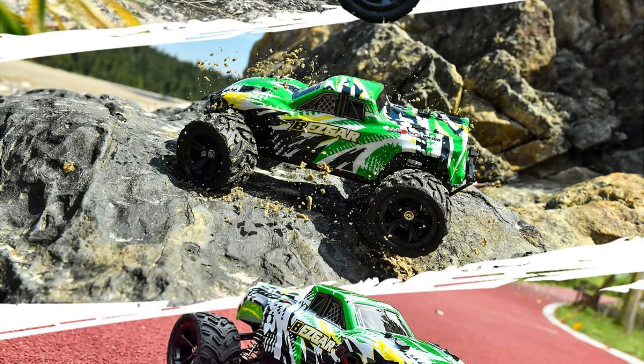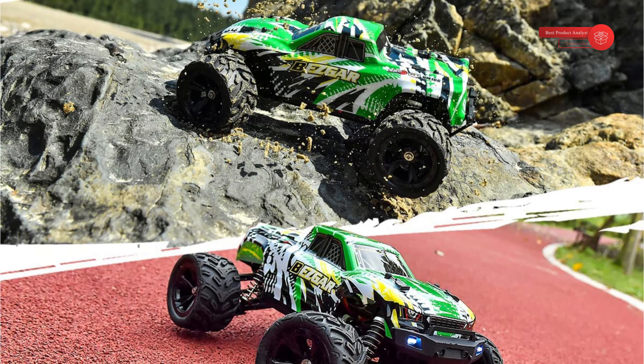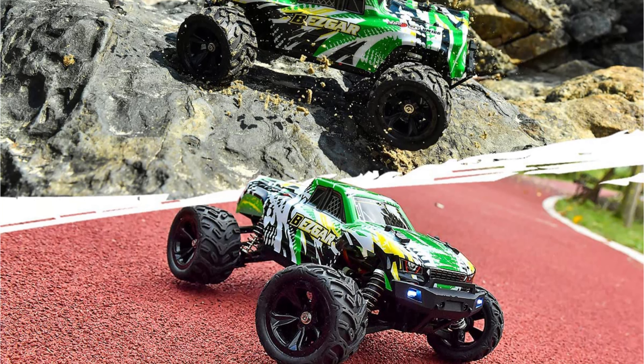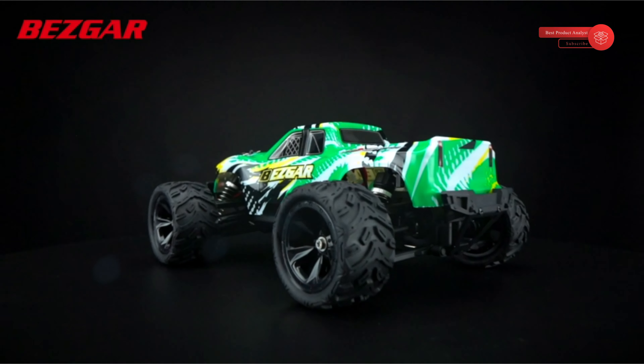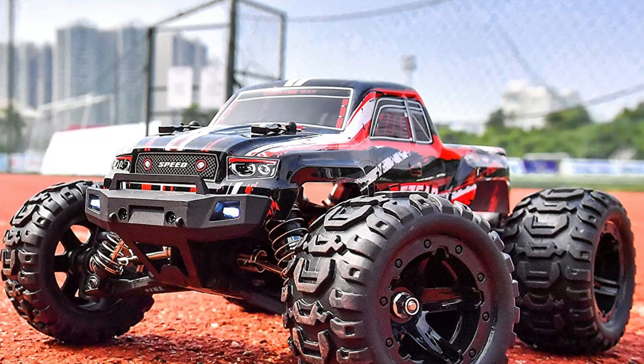It makes the remote-control truck even more realistic. The fast RC car is equipped with a 5-wire steering servo which provides higher accuracy and better fixed power, faster response, and softer and faster acceleration and deceleration. It quickly receives signals from the ESC, performing no-delay steering control and a larger turning radius.